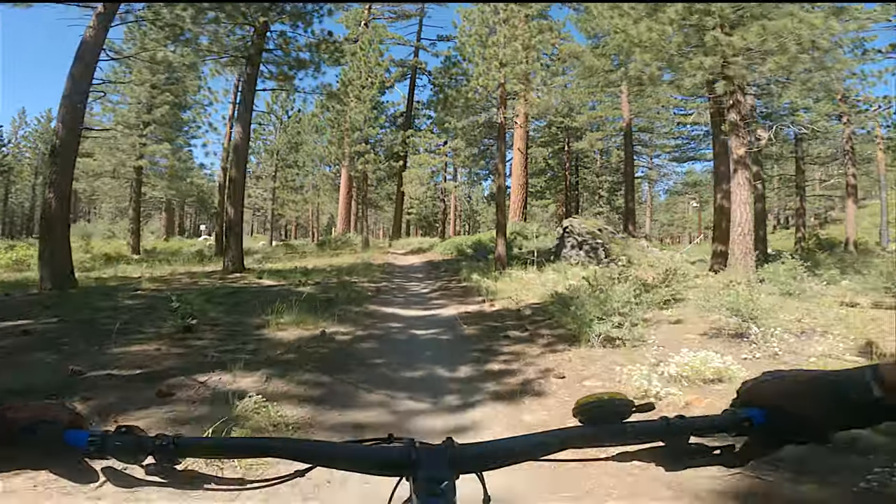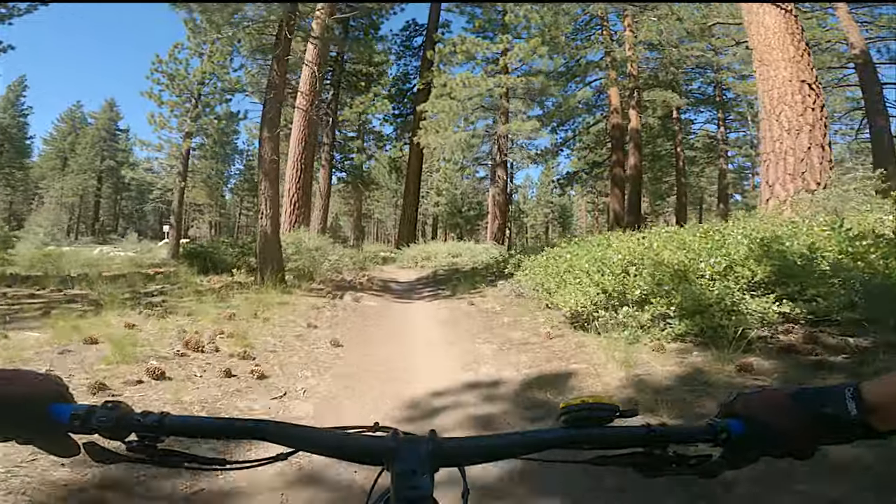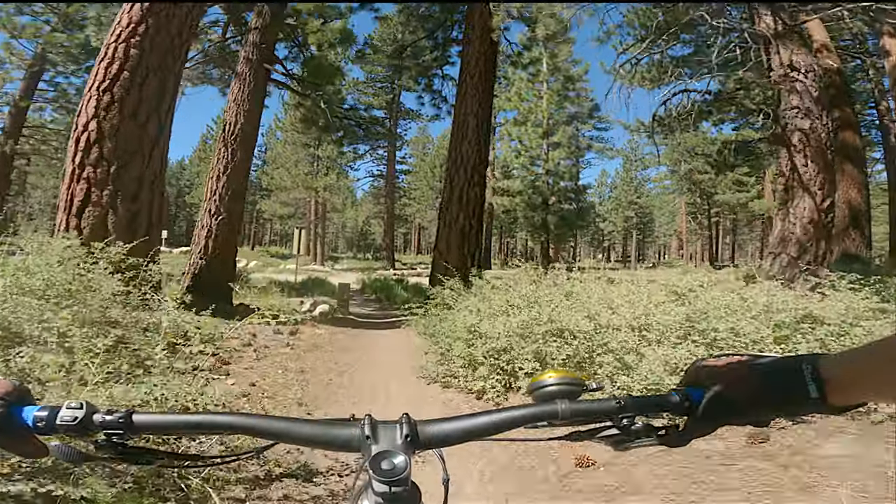And we're back to the trailhead — Mammoth Knolls Loop. Fun ride, some great views. Bring your camera and enjoy.